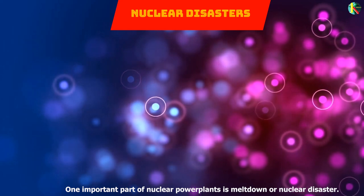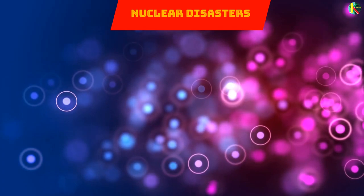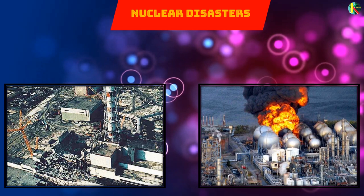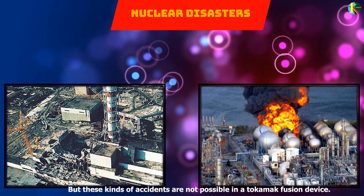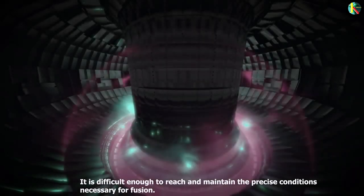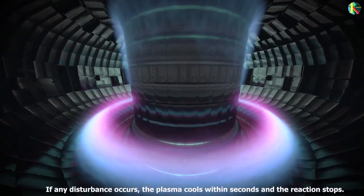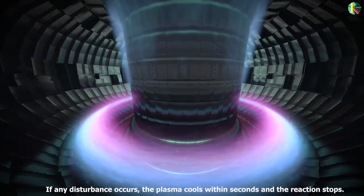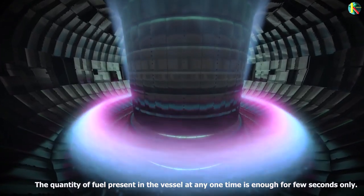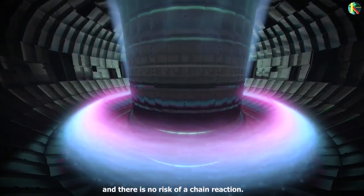One important concern with nuclear power plants is meltdown or nuclear disasters, with many unfortunate events like Chernobyl and Fukushima. But these kinds of accidents are not possible in a tokamak fusion device. It is difficult enough to reach and maintain the precise conditions necessary for fusion — if any disturbance occurs, the plasma cools within seconds and the reaction stops. The quantity of fuel present in the vessel at any one time is enough for only a few seconds, and there is no risk of a chain reaction.